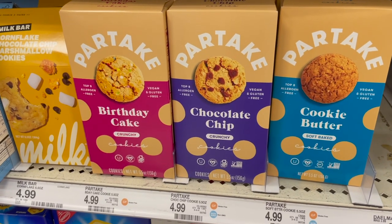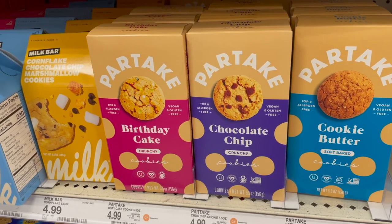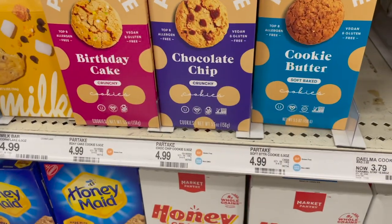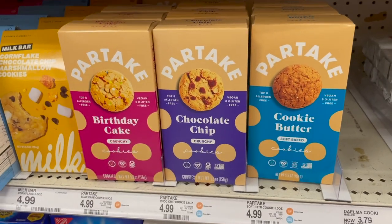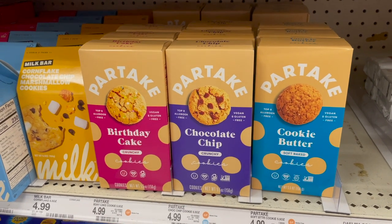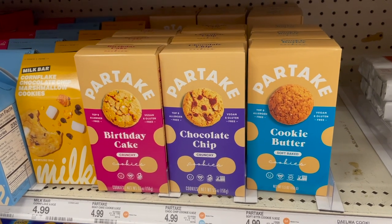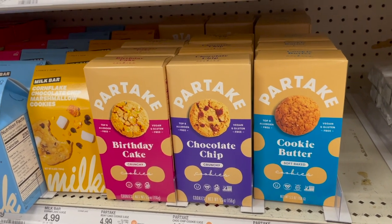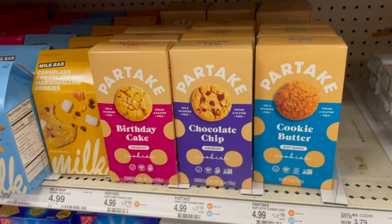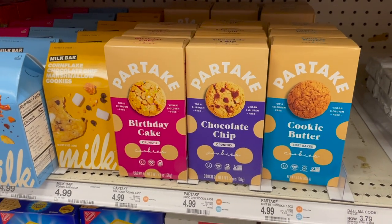This next deal uses the Ibotta app and the Aisle website. Partake Cookies come in three flavors: birthday cake, chocolate chip, and cookie butter — priced at $4.99. You can submit $2 to Aisle (link below, free to sign up, and my referral code lets you skip the VIP waitlist). You can also submit 25 cents back to Ibotta, making them $2.74 per box.